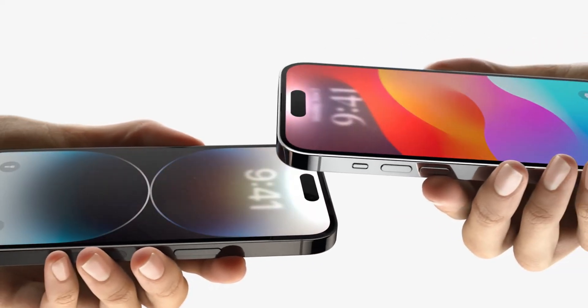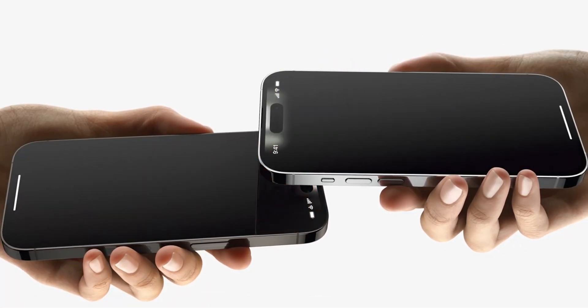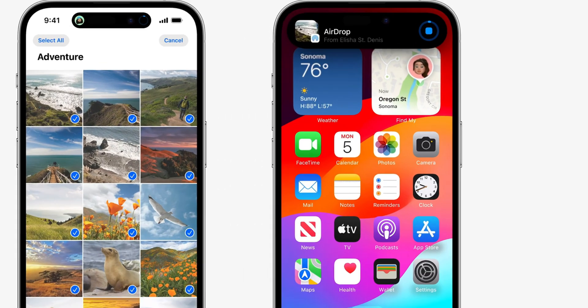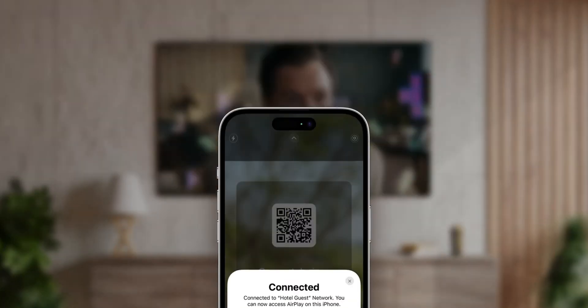There's also a new check-in option so you can let family and friends know if and when you've gotten home safely or where you last were. There are also more and improved stickers. NameDrop is a new feature where you can bring two iPhones close together, or an iPhone and an Apple Watch, and easily share contact information. There are other improvements to AirDrop like being able to finish large transfers over the internet, and there are updates to SharePlay that make it easier to share activities.